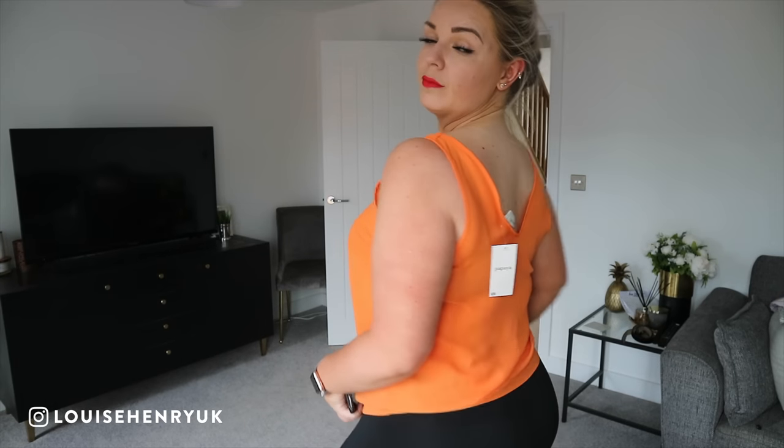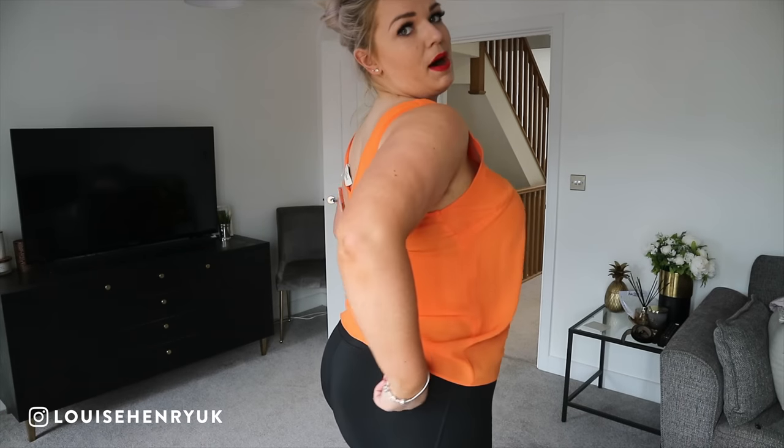This is the Button Front Vest, size 14, only £9 - a really nice thin summery vest top with buttons down the front. Size-wise it's pretty accurate. For my body type it's very loose around the middle but bunches up when it gets to my bum - I'm used to that. It would look really nice tucked into jeans with a nice belt. I like that it has buttons, and they're faux buttons so you won't get any gaping for big-boobed ladies.